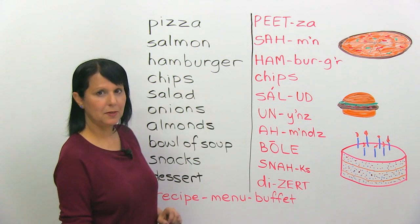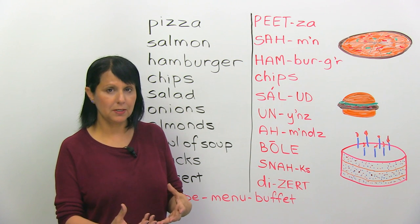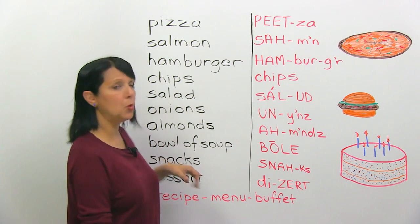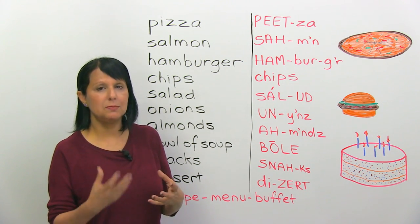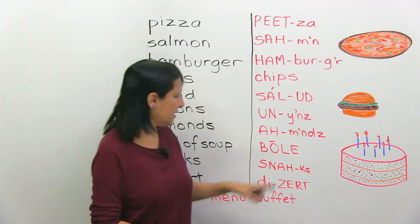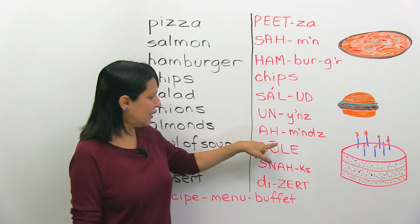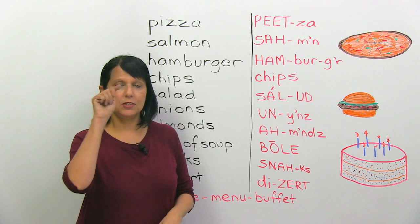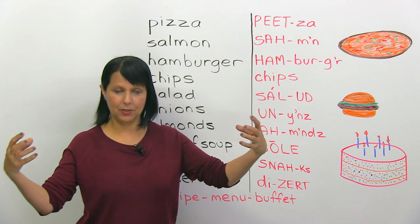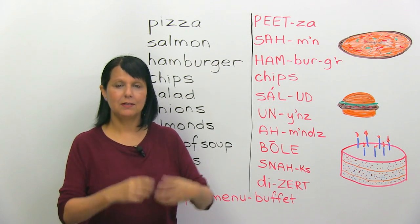Bowl of soup. It's not so much about teaching you the pronunciation of soup, but really about 'bowl,' because many students mispronounce this word. The line I've written on top of the O shows it's a long sound. Say it after me: bowl. Bowl.